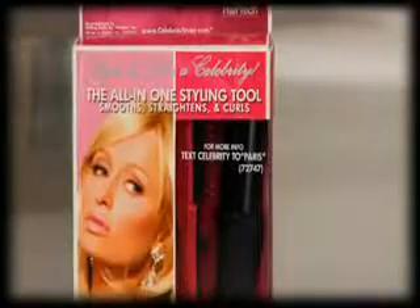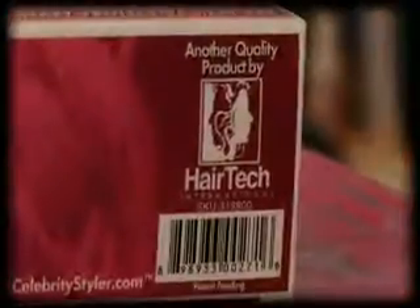I love the Celebrity Styler. It always makes my hair look perfect. It's awesome. I use it all the time. Well, that's a wrap. Thanks for watching. It's time for me to go out.